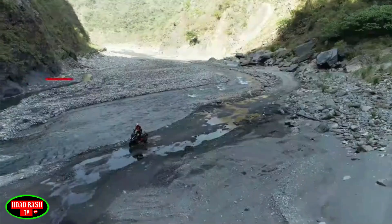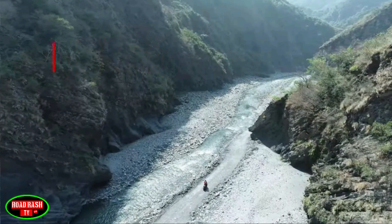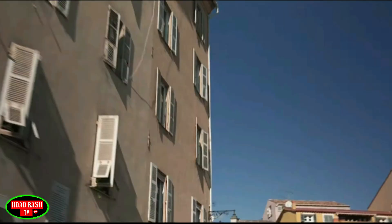The DTX gets its power from an A2 licence-compatible 320cc four-valve liquid-cooled single that pumps out just shy of 30 horsepower and 30 Newton metres or 22 foot-pounds of torque, and comes standard with Kymco's traction control system to keep you in check on loose or slippery surfaces.